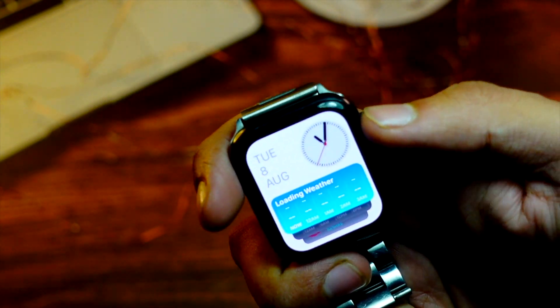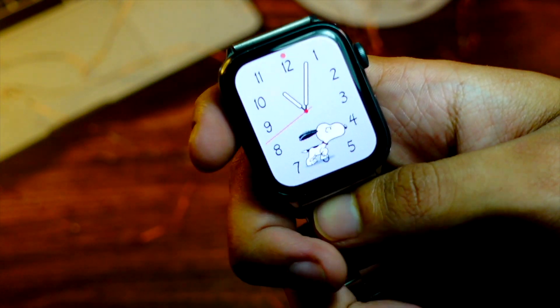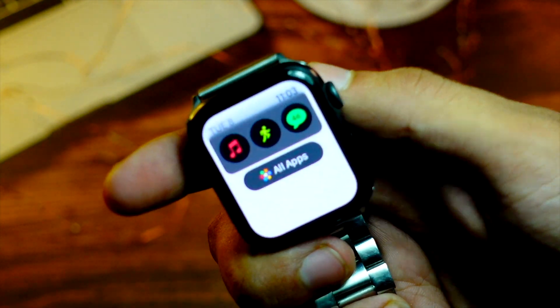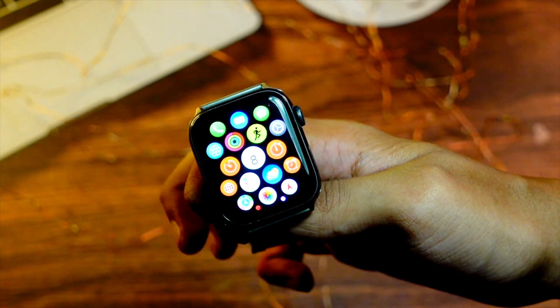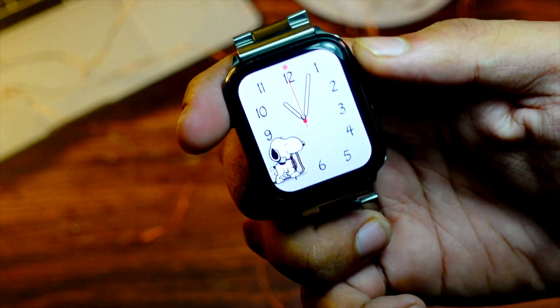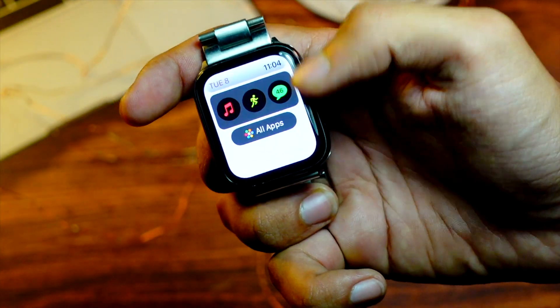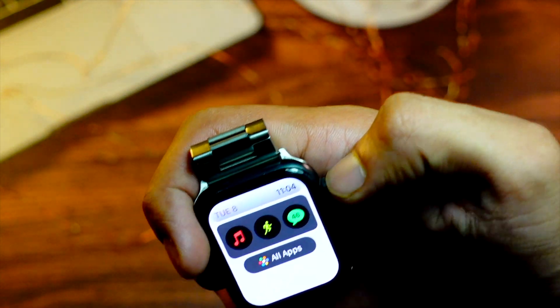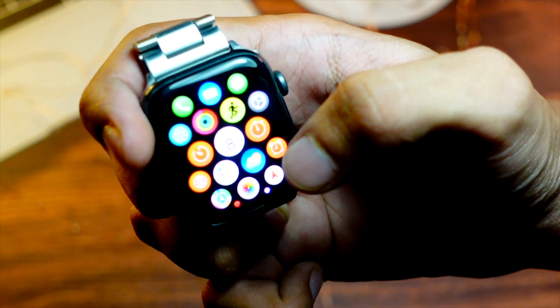The next new thing: if you scroll up — as we're already aware, navigating the Apple Watch is so much more different now. Earlier you had to click on 'All Apps' to go to the app grid, but now you can just keep scrolling and it will open the app drawer for you. I really love how convenient it's getting to use your watch with just one finger and the crown, without having to fumble with the watch for small tasks like opening the app drawer.